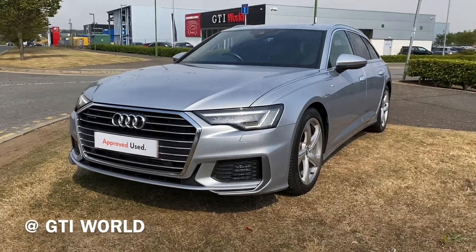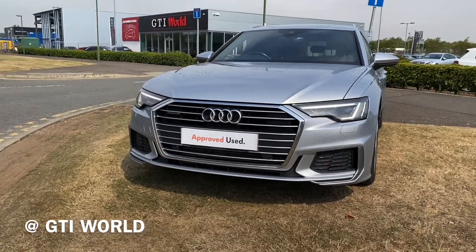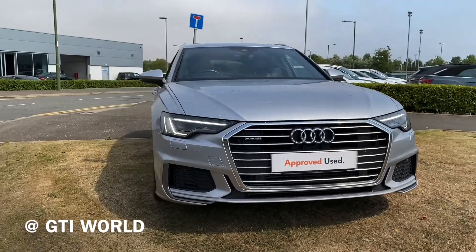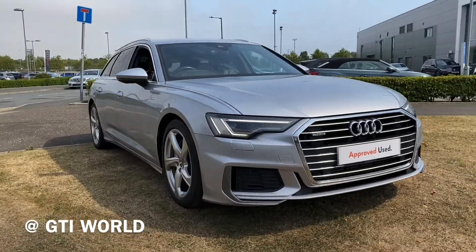If you'd like to know more about the car, feel free to give us a call on 0131 622 6443, or of course you can contact us through our Facebook page or via our website as well.